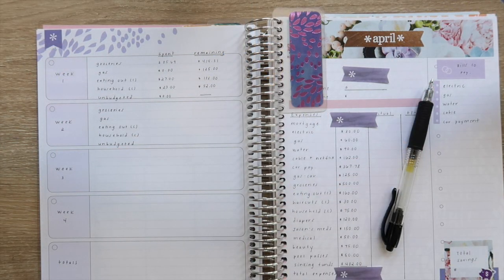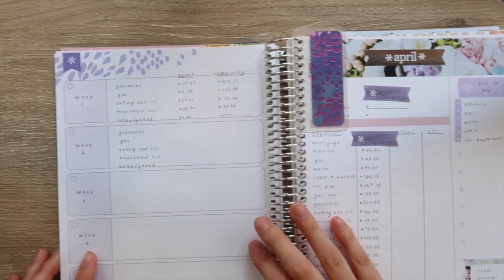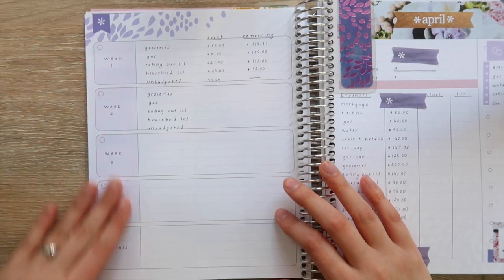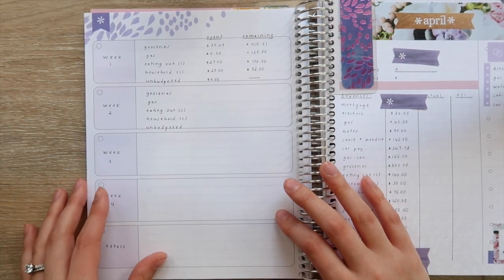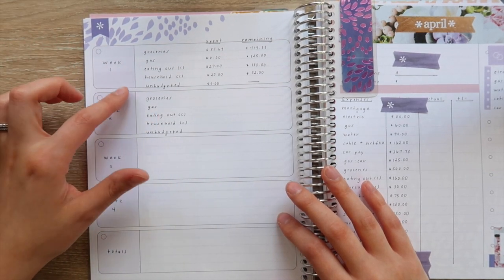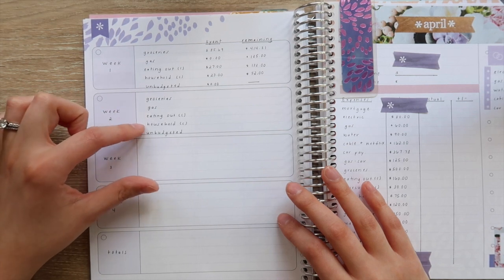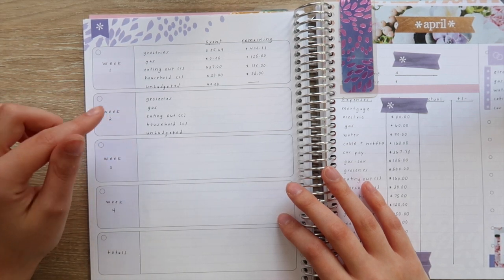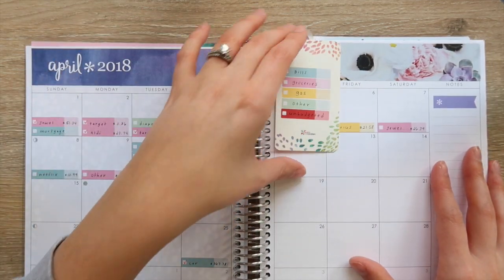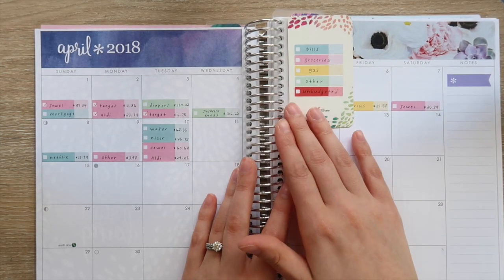Hey guys, welcome back to my channel. Today I'm here to do my week two check-in and I think we're in pretty good shape. As always, I like to check how we're doing using this page here. I track the expenses that we normally overspend on — those are groceries, gas, eating out, and household — and I track anything unbudgeted that we're spending money on. I have my little tracker here.